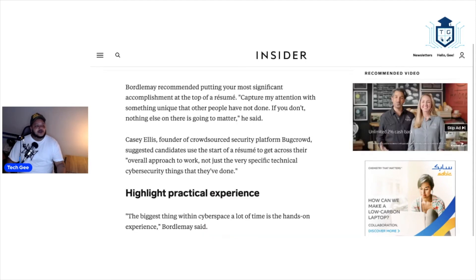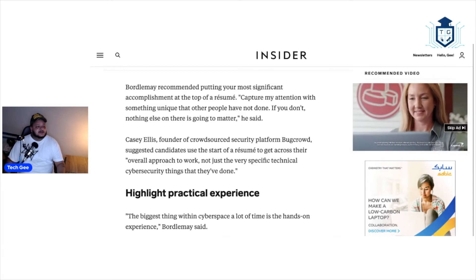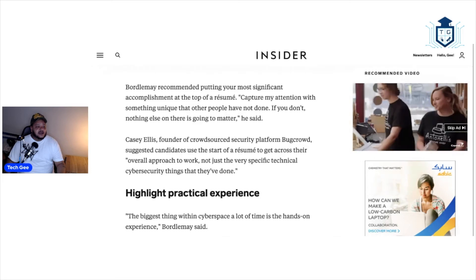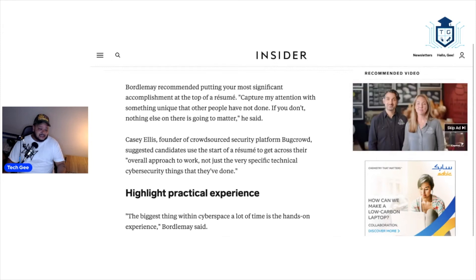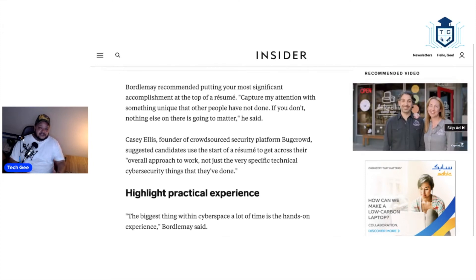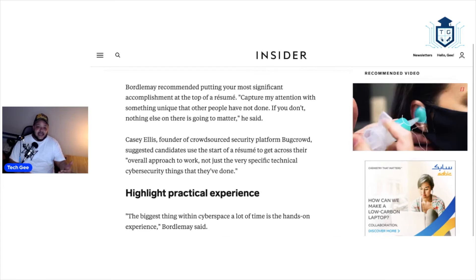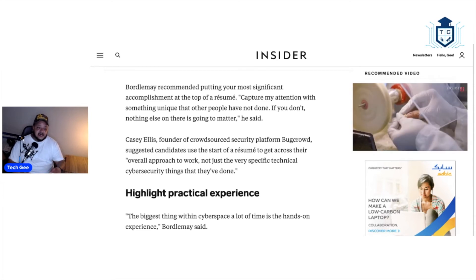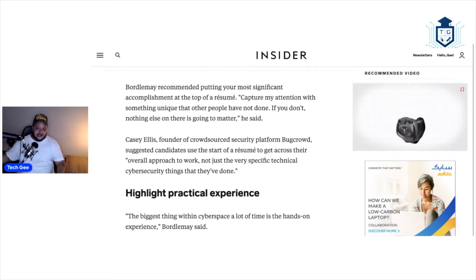The article recommends putting your most significant accomplishment at the top of the resume. Capture attention with something unique that other people have not done — if you don't, nothing else on there is going to matter. You have to have the most important stuff at the top ready to go. If I'm looking at a stack of resumes, I'm not about to read through one or two pages to see if you qualify. I need to see all the important stuff in the first paragraph at the very top, or else I'm kicking your resume to the side.